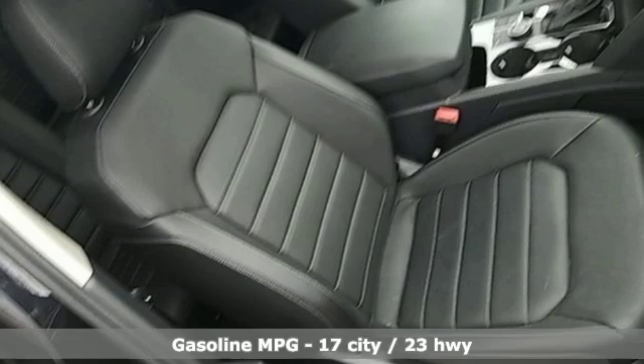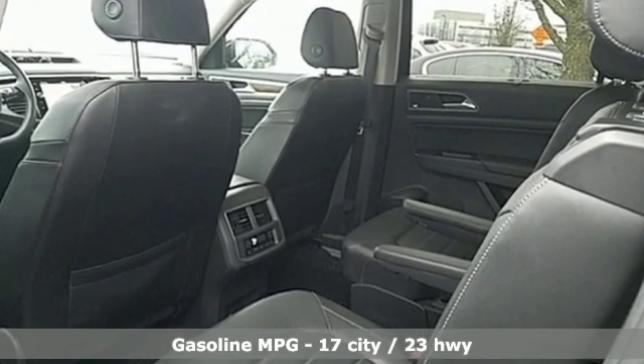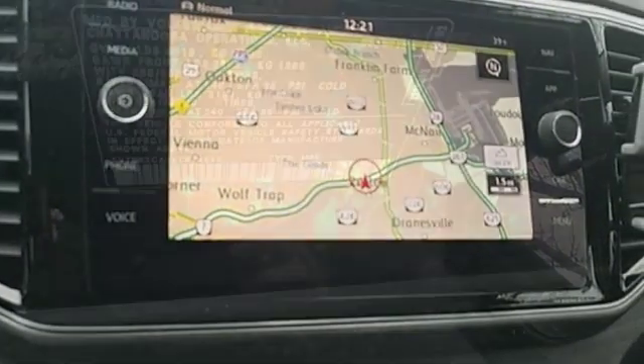It comes nicely equipped with features you'll love: automatic transmission, heated and ventilated leather bucket seats, streaming audio, and automated parking sensors, dual zone climate control.